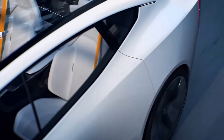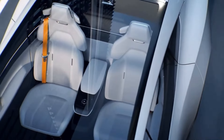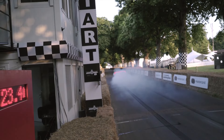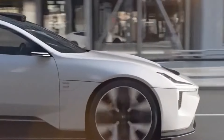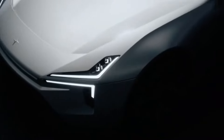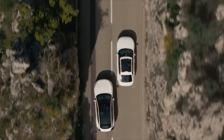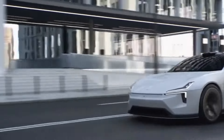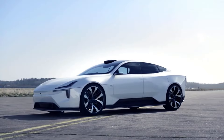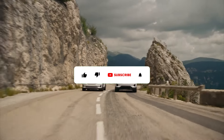In conclusion, the Polestar 5 is a promising addition to the electric vehicle landscape, poised to set new benchmarks in design, technology, and sustainability. Its sleek design, robust electric powertrain, and advanced features are designed to attract both performance enthusiasts and eco-conscious drivers. As the release date approaches, additional details on its specifications and pricing will emerge. Excitement continues to grow as we anticipate a car that fuses innovative technology with a strong commitment to sustainability, heralding the future of electric performance.